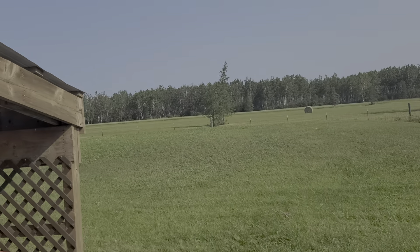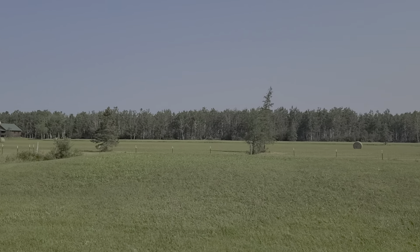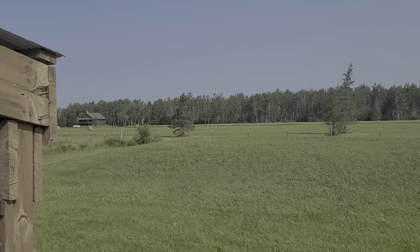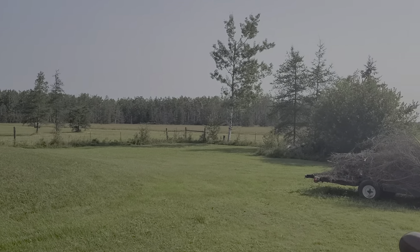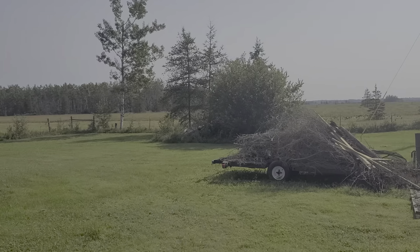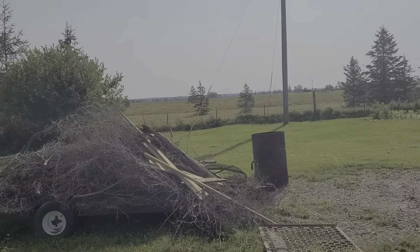There's the lean-to. There's a hayfield back there at the corner of the yard. There's the other corner where there's a trailer full of crap I gotta burn.